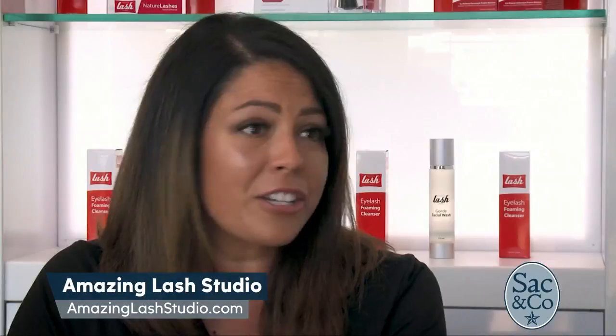You also have a great offer for people as well, right? Yes — anyone who is watching and mentions ABC10 or Sac & Co., we'd like to offer them $10 off of their first full set. Our introductory rate is already $89.99, so it's a great value, and we're going to take an extra $10 off of that.